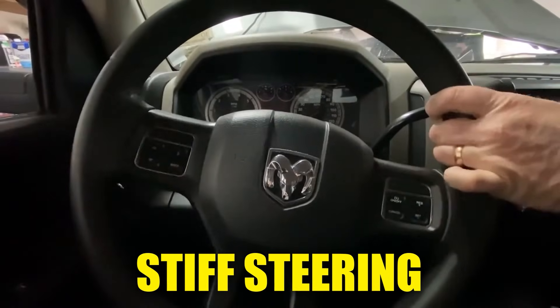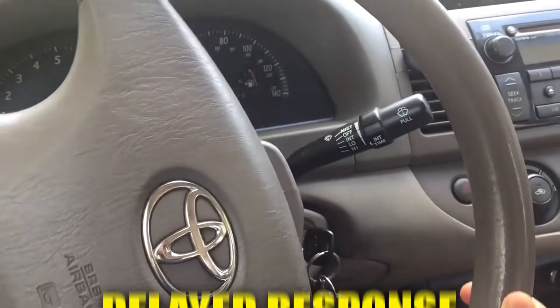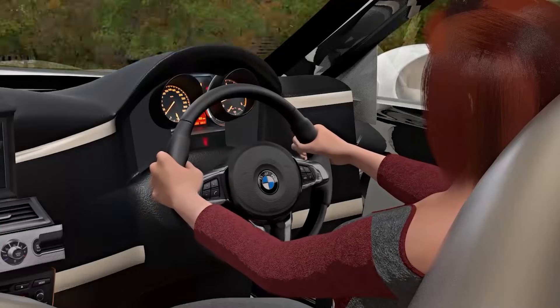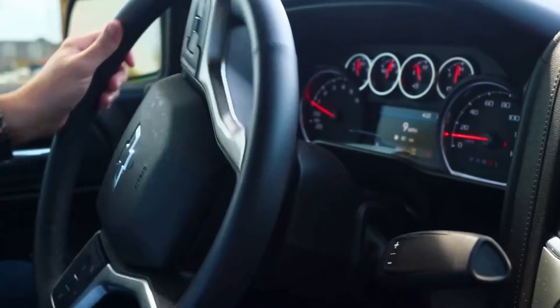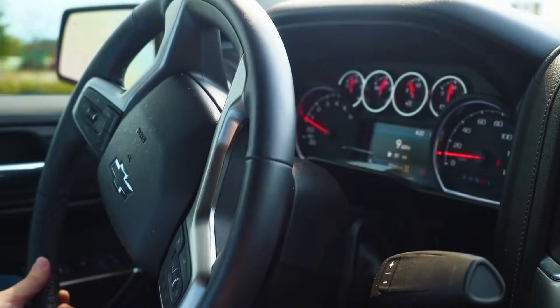You might notice stiff steering, sudden jerks, or even a delayed response when turning. In extreme cases, power steering assist may shut off entirely, making it almost impossible to maneuver safely.